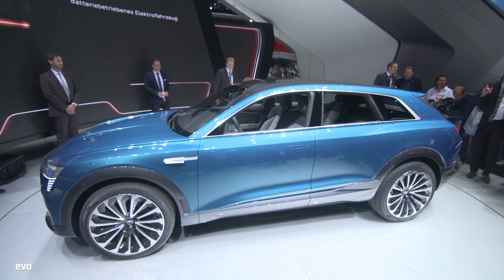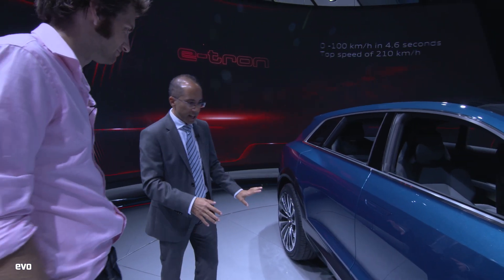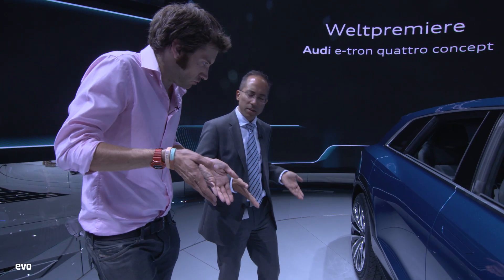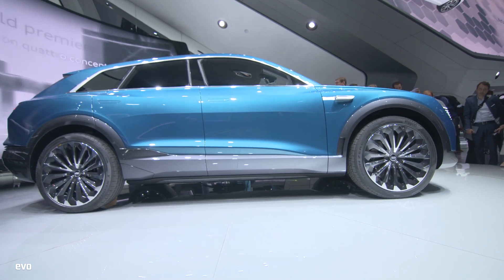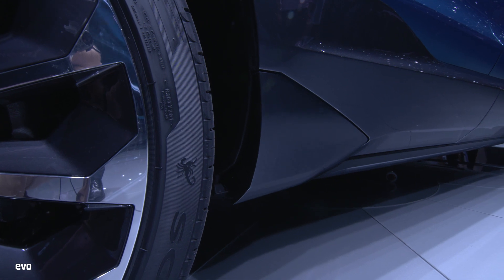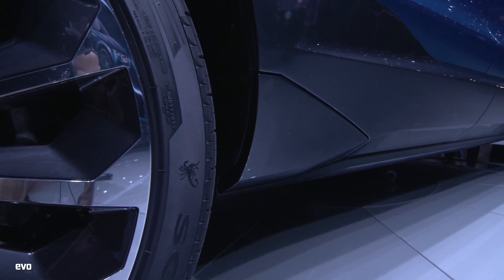We've got a very nice smooth side, thanks to the fact that we have no mirrors anymore. Door handles are flush, and we've got a nice recessed rocker — which gives the vehicle a feeling of lightness and off-road character. The rocker is effectively the sill underneath here. But for the aerodynamicist this isn't great because it exposes the rear wheel, so we have an active panel at the rocker which extends outward and covers the rear wheel, thereby reducing the drag.